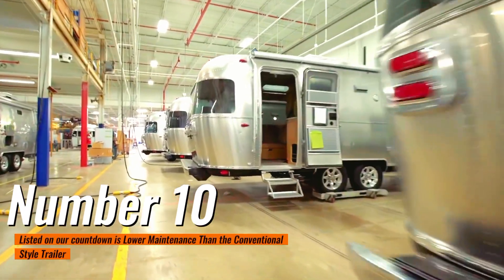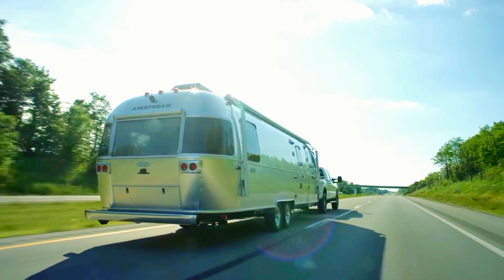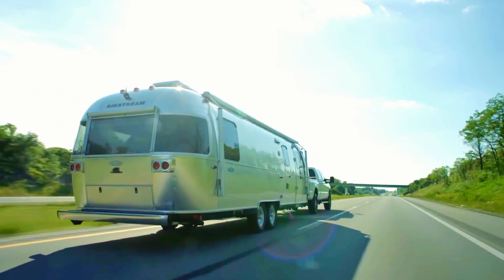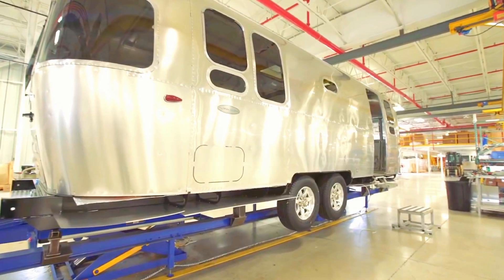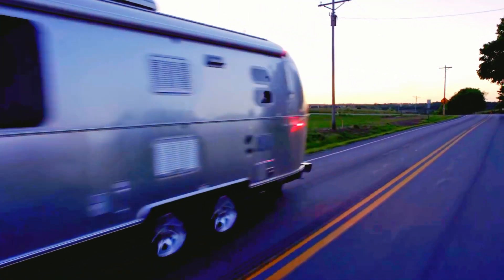Number 10: Lower maintenance than the conventional style trailer. Because of the Airstream steel shell, it provides resistance to water leaks, water damage, and wear and tear on window sealants. Preventative maintenance on an Airstream can be do-it-yourself friendly and reduce maintenance costs.